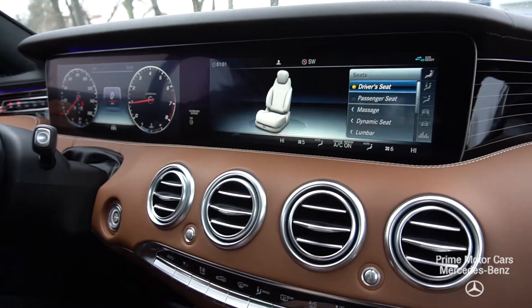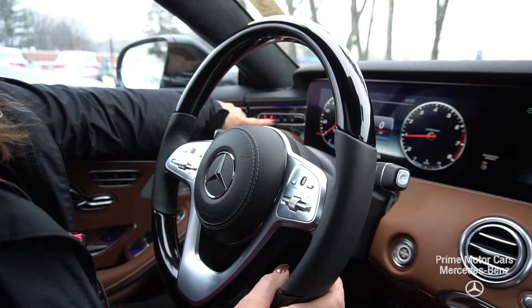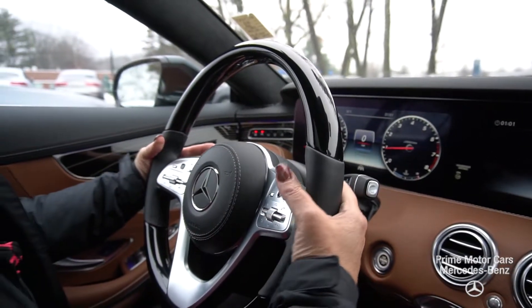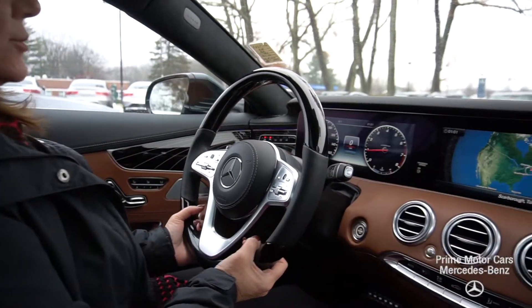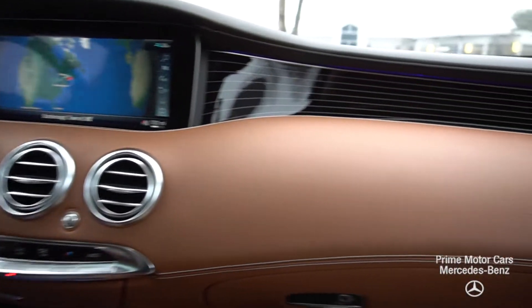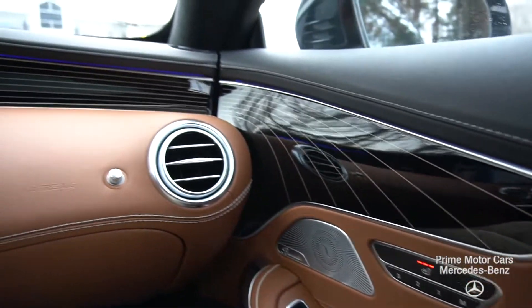You can see over here my Distronic, my Lane Assist, my Heads Up Display. I have a button for my rear screen and my Seat Belt Presenter. I have manual shifting paddles, beautiful black piano lacquer steering wheel, Burmester sound system, heated and ventilated seats, multi-contour with massage. This has an air suspension and it's got Parktronic.